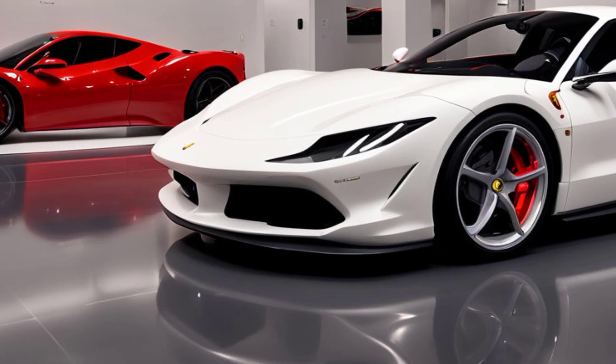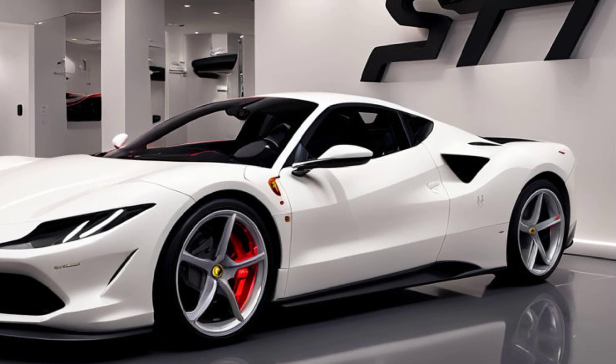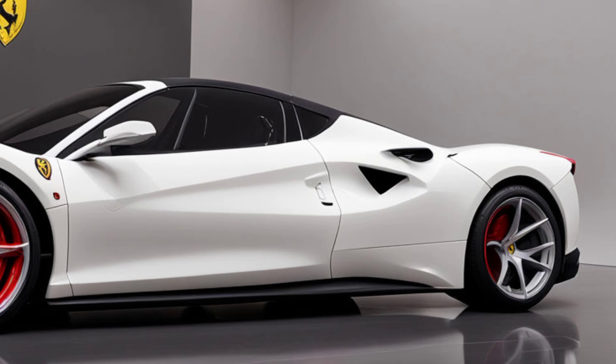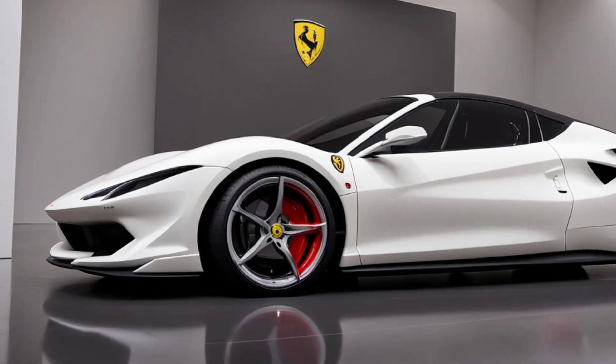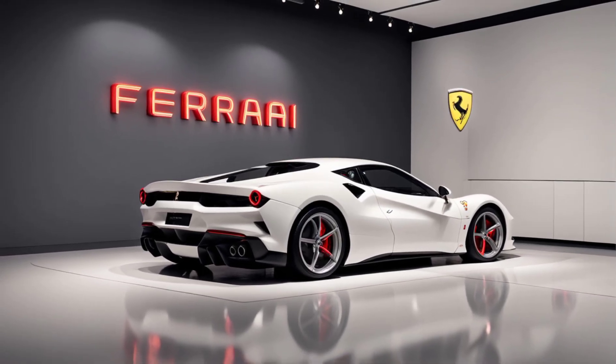Track ready yet street legal, this car is built for pure speed and performance. Ferrari has refined the aerodynamics, featuring sharper lines, new carbon fiber elements, and an updated rear diffuser. The aggressive stance and low-profile ensure maximum downforce, while the retractable spoiler adds a dynamic touch.